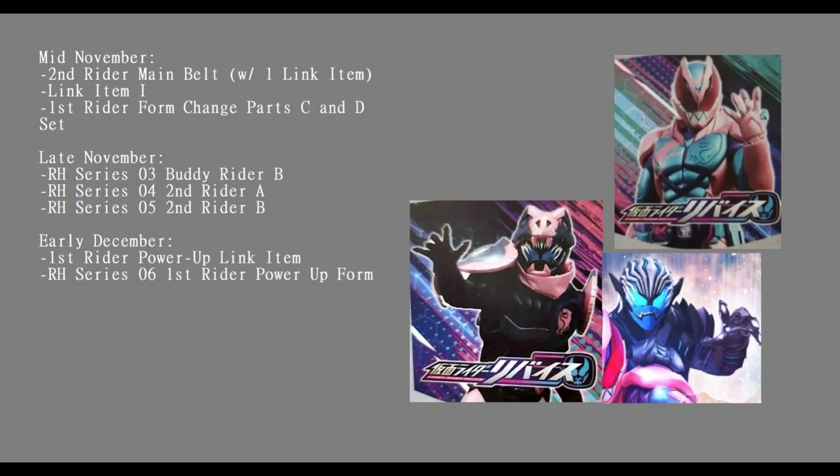This toy listing is very vague - more vague than what Saber's was. With Saber we at least got a little descriptor of what each link item was. Like with the Brave Dragon Wonder Ride Book, it would be called something like 'Link Item Dragon' and so on. But unfortunately we're not even getting that with this list.